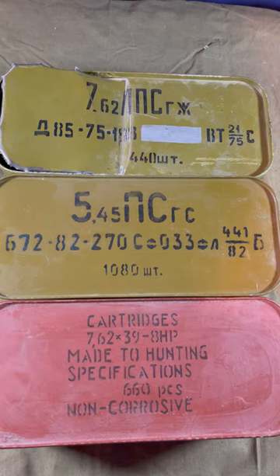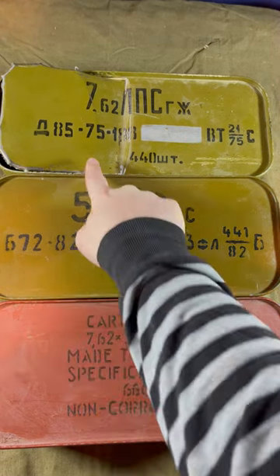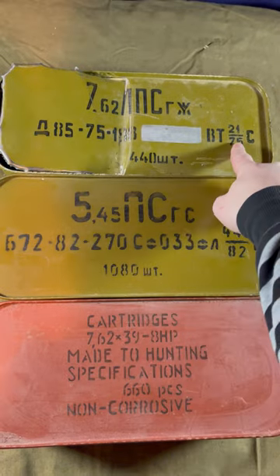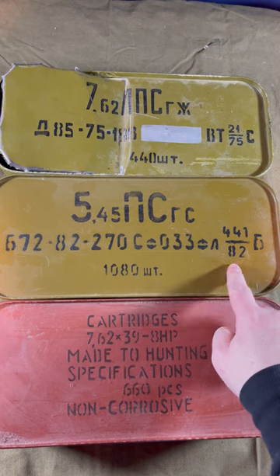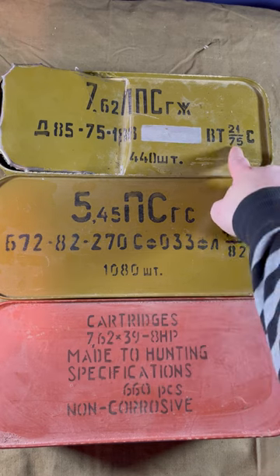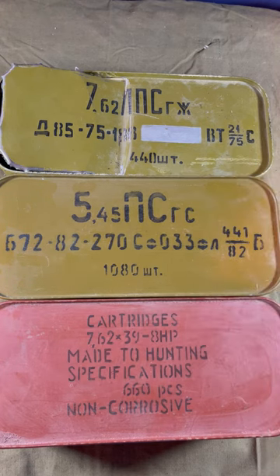If you have some spam cans and are wanting more information, there are some easy ways to do it. First of all, the year of manufacture is here, and it usually matches the year of the powder manufacture. So if it's tough to remember, just look for the denominator on the fraction on the right side of the traditional Russian markings.